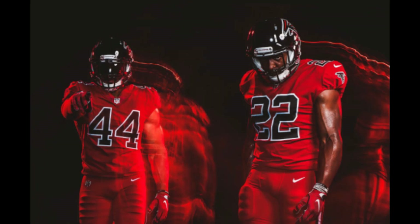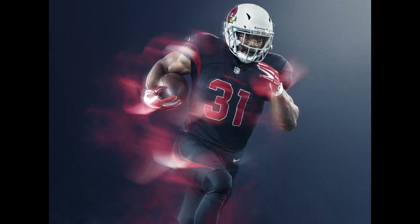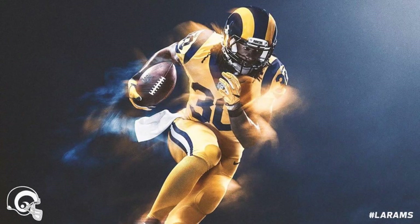At number 5, the Falcons — the red feels a bit darker and I really like this one. At number 4, the Arizona Cardinals — I like the numbering, it's red on black and looks really cool. The only negative is the helmet is still white. If they could change it to black, that would be great.